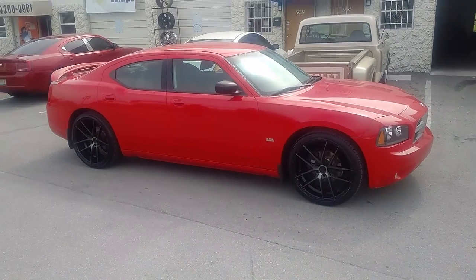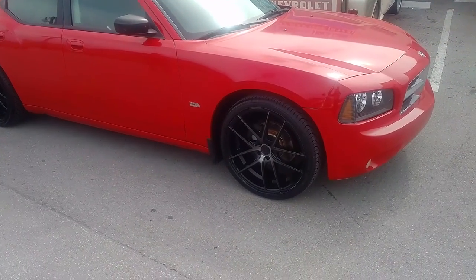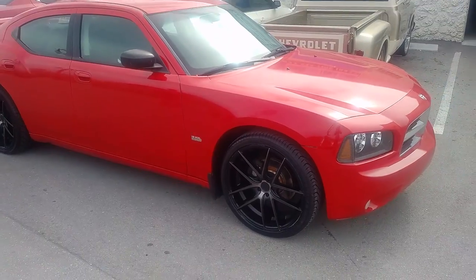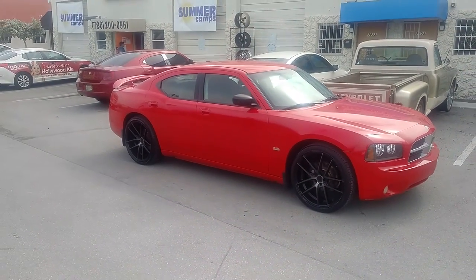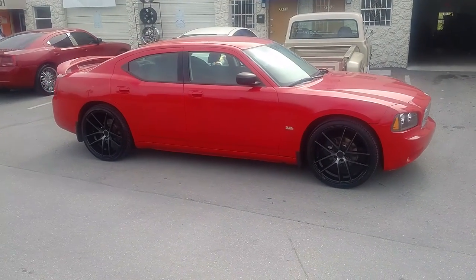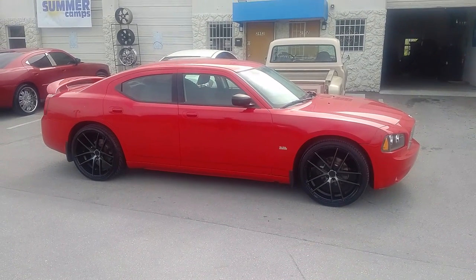Right now, we're looking at a Dodge Charger. Got the Niche Milan wheels on it in black and machined with the dark tint. Came out nice on the red Charger. I was skeptical — didn't know how this was going to turn out because of the finish — but came out really nice. Goes with a lot of colors. Going to add some accents in black, and this should turn out really nice in the end.